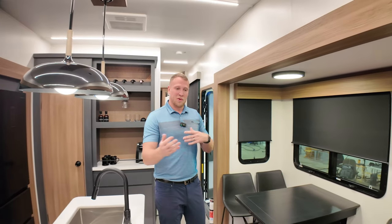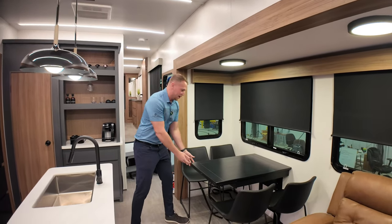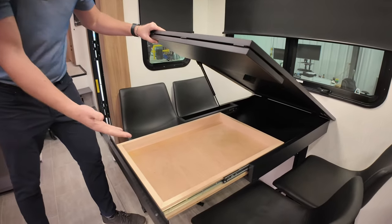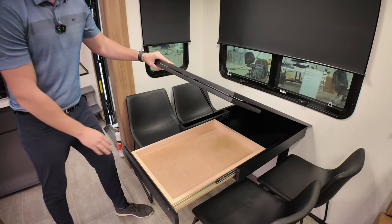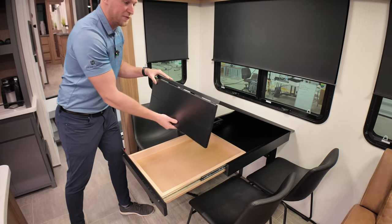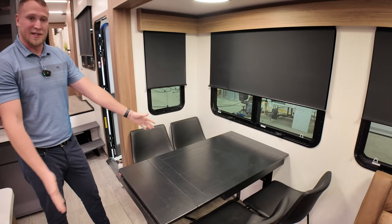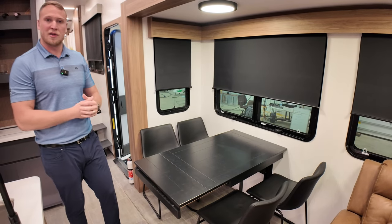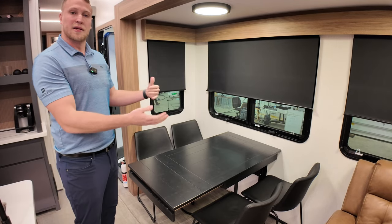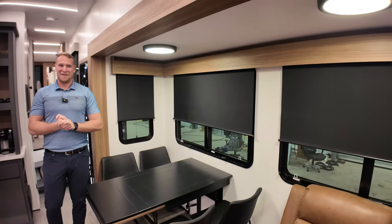Continuing with the hidden storage theme — right here in our dinette, the seat actually lifts up, giving you a drawer underneath for utensils or whatever you want to store. When you extend the table out, it's held in place by a magnet and comes down nice and easy to extend the space. Great for playing cards, eating with more people, or just extra room to converse. There's also pretty good slide height in here — I'm six-three and I can fit in here comfortably.